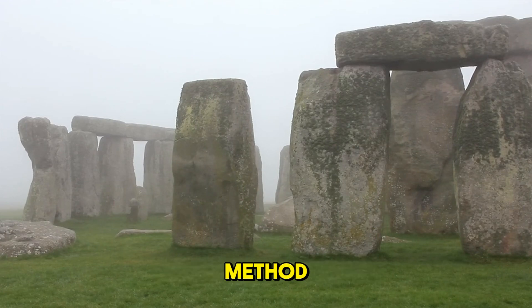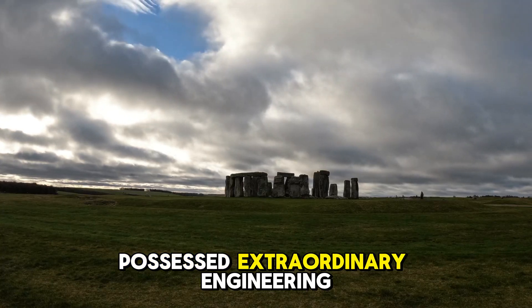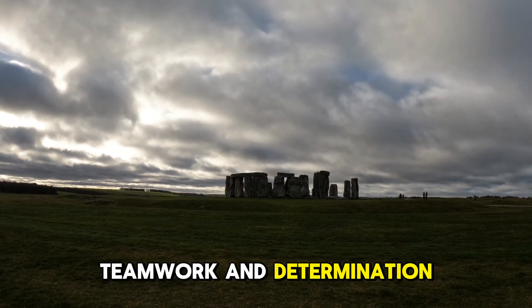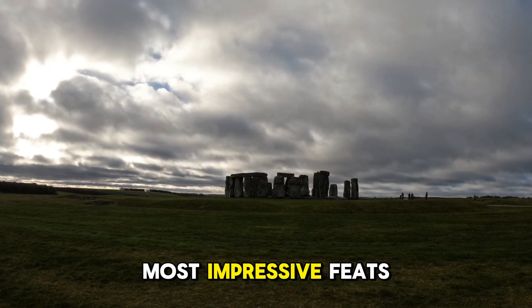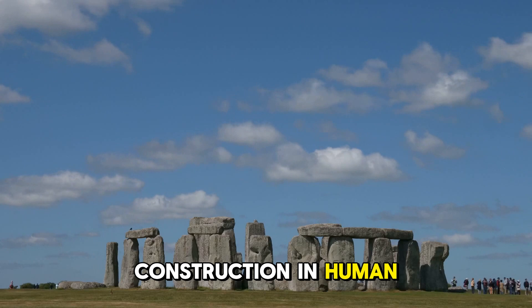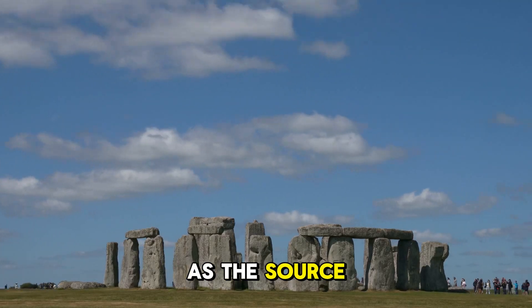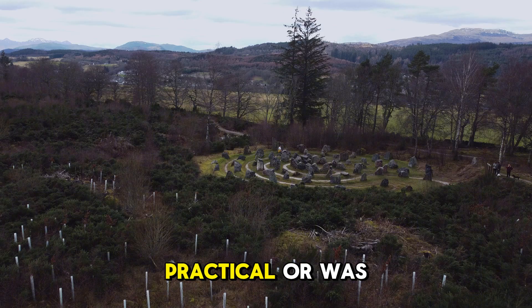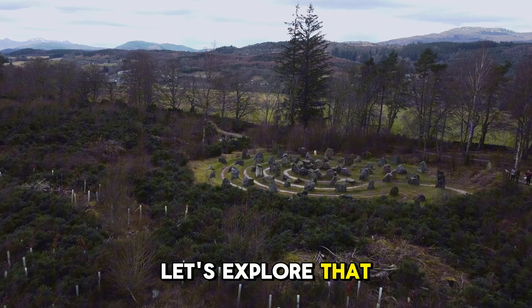Regardless of the method, what's clear is that the people who built Stonehenge possessed extraordinary engineering skills, teamwork, and determination. Their achievement remains one of the most impressive feats of prehistoric construction in human history. But why did they choose Westwoods as the source of these stones? Was it purely practical, or was there a deeper reason?